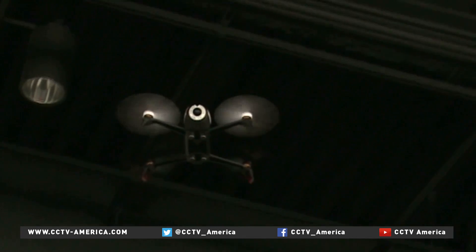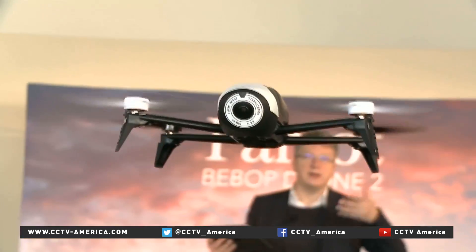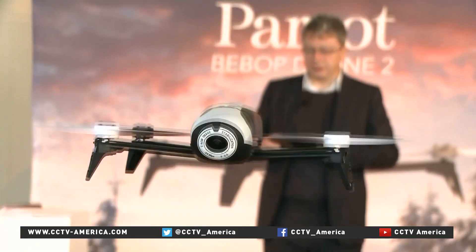The idea is to make it as small as possible — like the birds. A small bird has nearly the same capability as a very large bird. The Bebop Drone 2 costs about $600 and, aside from the propellers, has no moving parts.